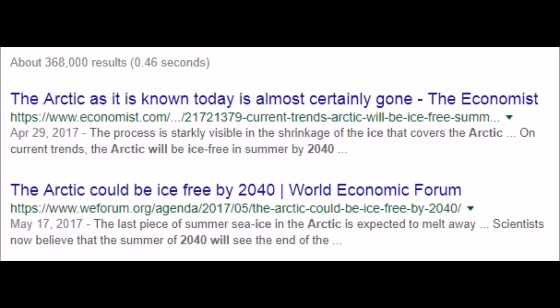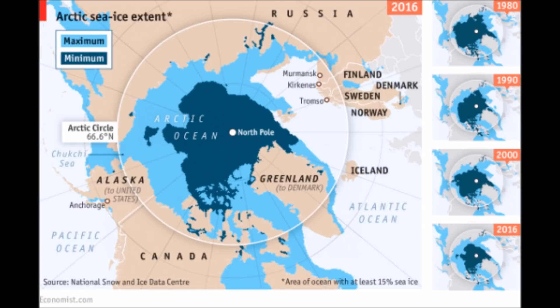Expected to melt away to nothing. We should just keep believing them because they were so correct up to this point. A graphic they included from The Economist right here, showing the Arctic sea ice from 1980 to 2016.